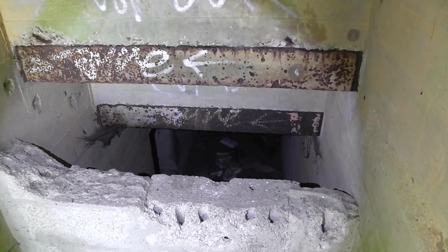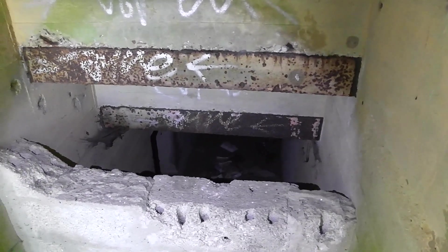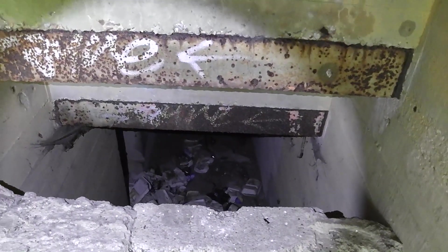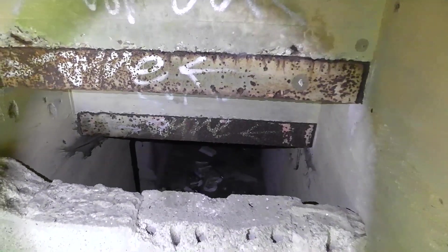Yeah, that's a subterranean building — can't get into it. They bricked it up but knocked it poorly down. Obviously there's lots of stuff sitting down there, but I'm not going anywhere near it.